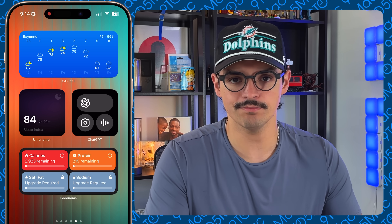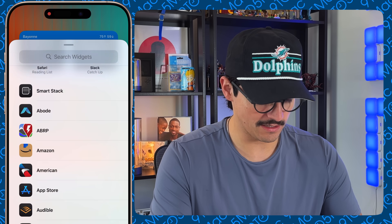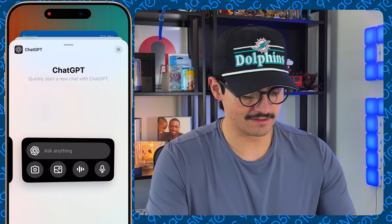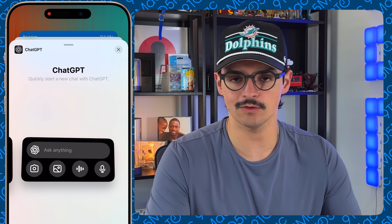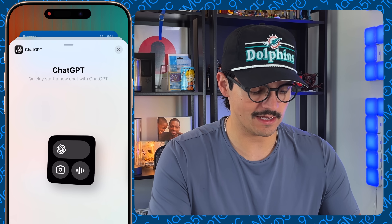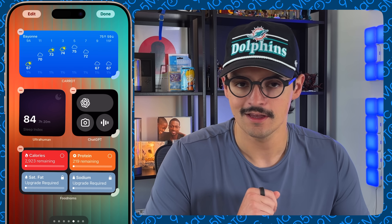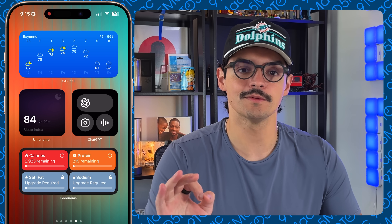If you use a larger ChatGPT widget, going into edit mode shows the different sizes available — you get a couple more shortcuts including the microphone and your image gallery to quickly upload images. I use it all the time. I also have a Grok vs. Gemini vs. Siri compilation coming soon, so stay tuned. The next widget is Food Noms — if you're into nutrition and counting macros and calories, this is a great option.